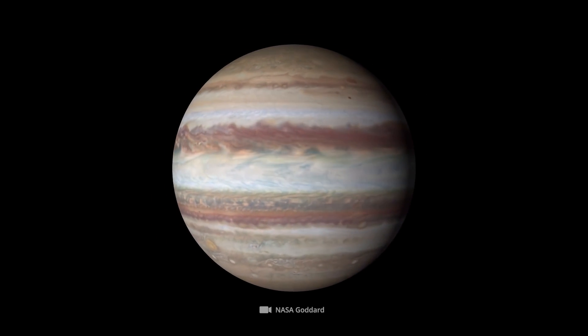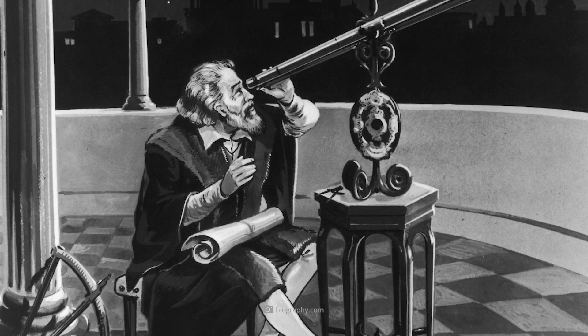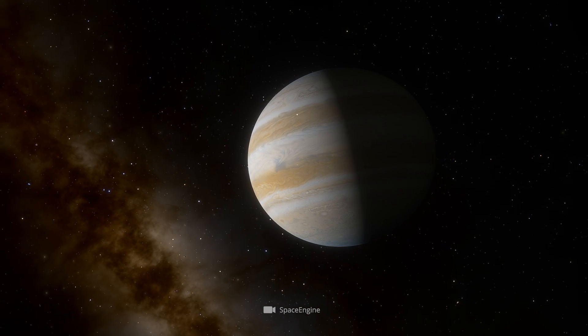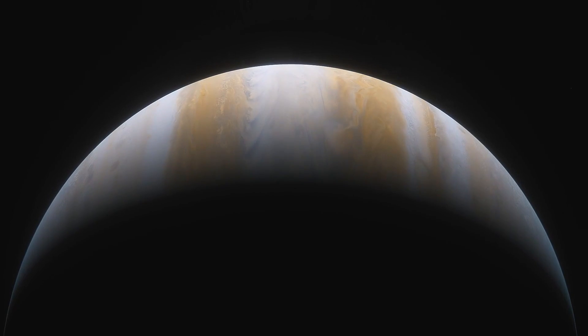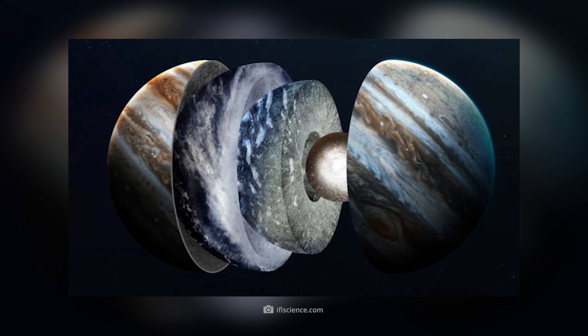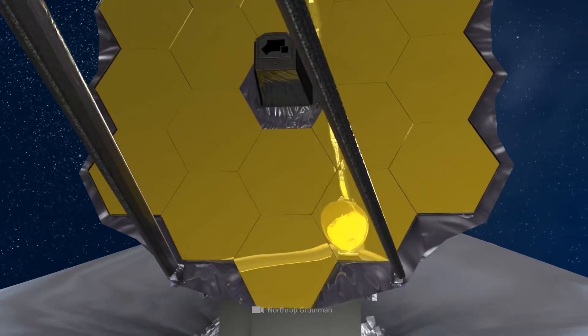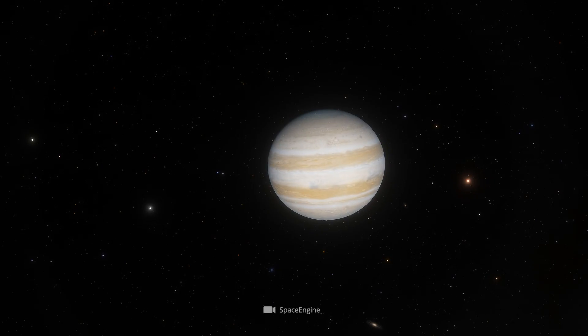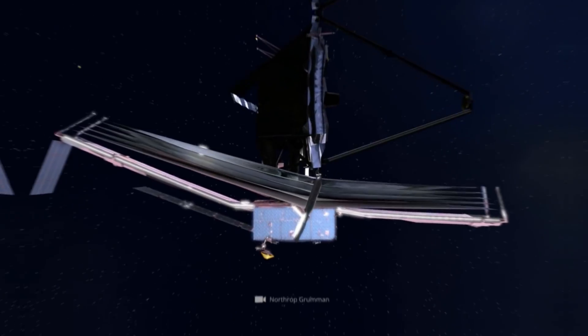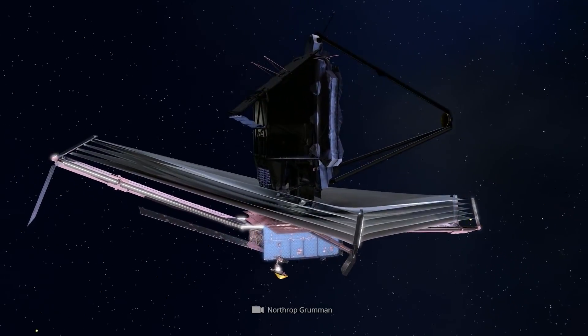Although the gas giant's observational history dates back to ancient times, the largest member of our planetary system still hides many unsolved mysteries. In particular, the question of its interior — or more precisely, its presumed planetary core — regularly becomes the focus of scientific debate. Fortunately, Webb's Jupiter images allow us to look at the gas giant in an entirely new light and get a little closer to unlocking its mysteries.